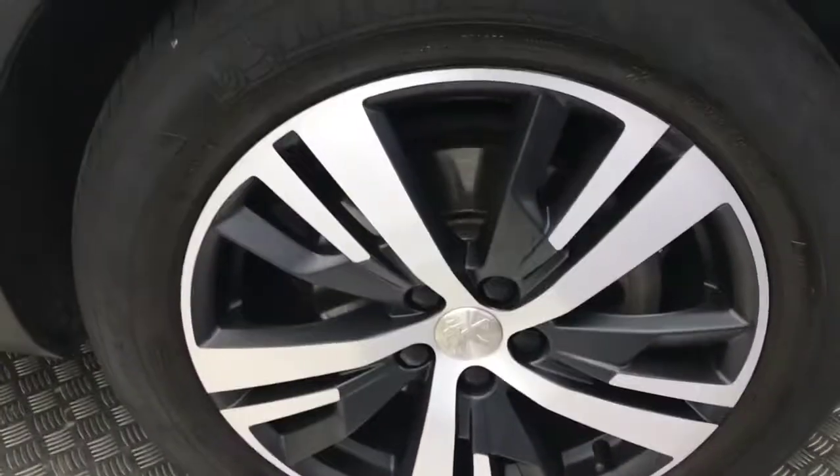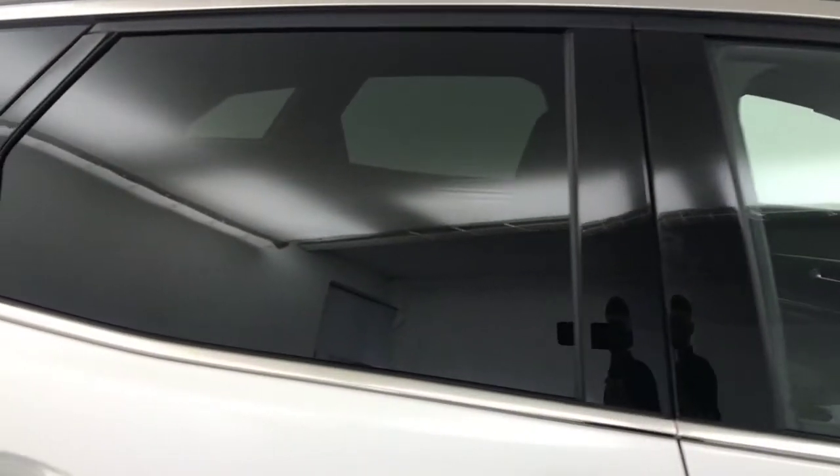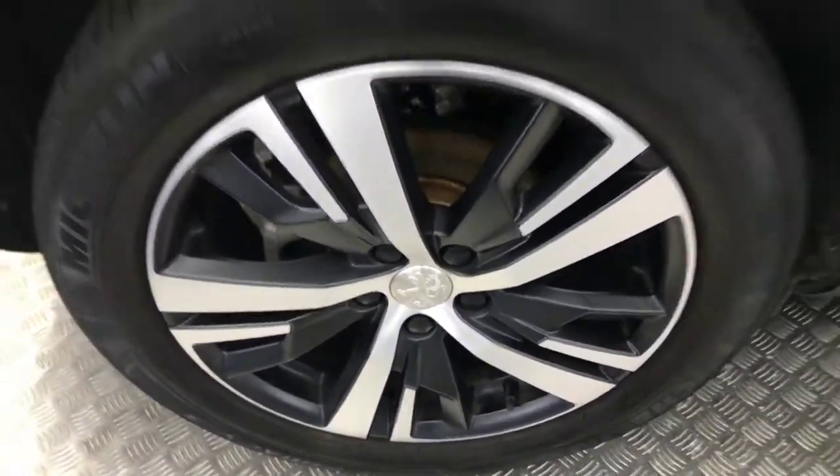Come around to the side and you get your diamond cut alloy wheels, nice and tidy. You've got the gloss black mirror cap, it's got a contrasting black roof, privacy glass on your rear windows. Again, all your wheels are uncurbed.